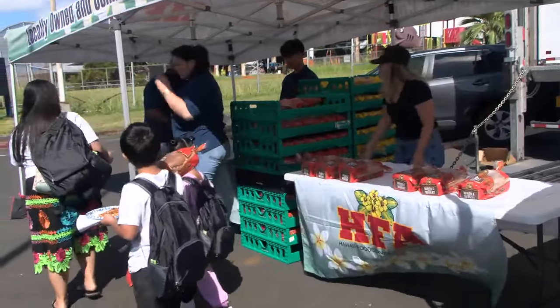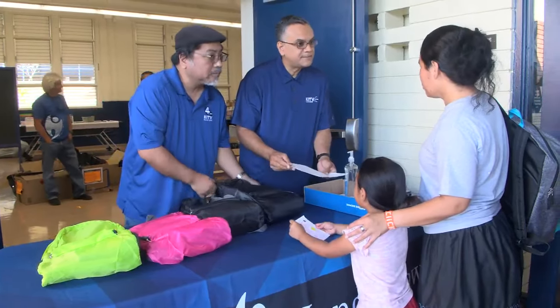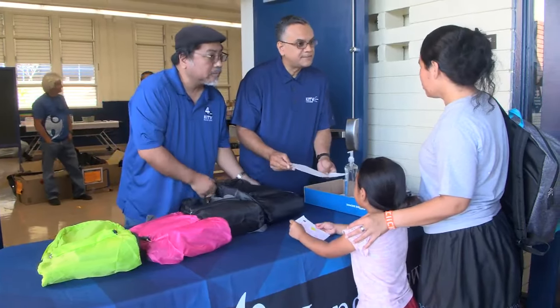Every year we have a school supply campaign where we get all of the community together to provide donations of school supplies, and we gather all of that at our warehouse. Once we identify all of the students, then we'll do the distributions at the different sites throughout the island.